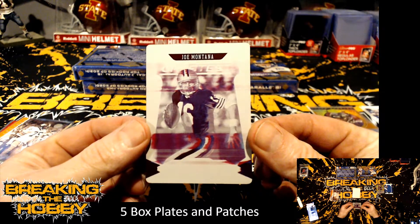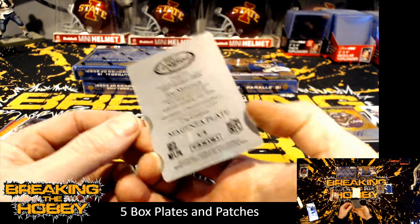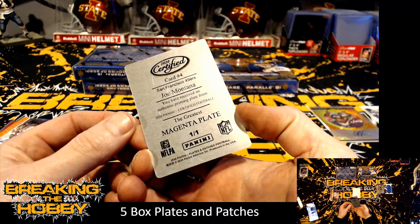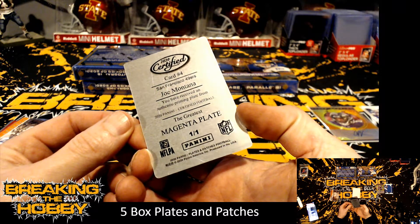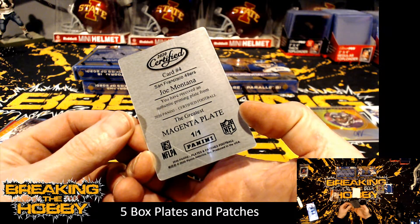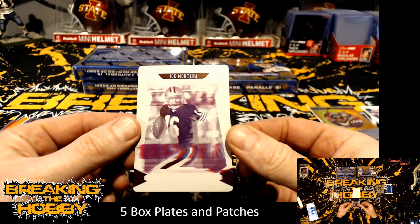How about a Joe Montana 101 print and plate, out of 2020 Panini Certified Football, and that is for the San Francisco 49ers. Joe Montana!